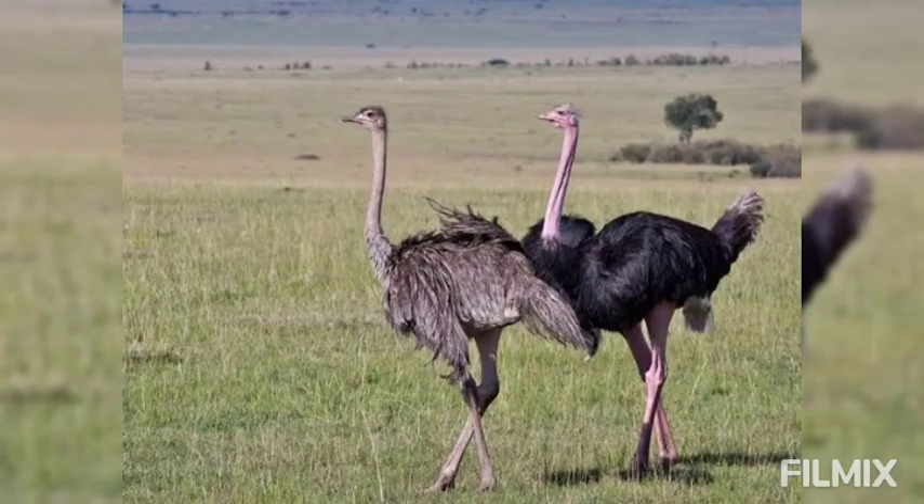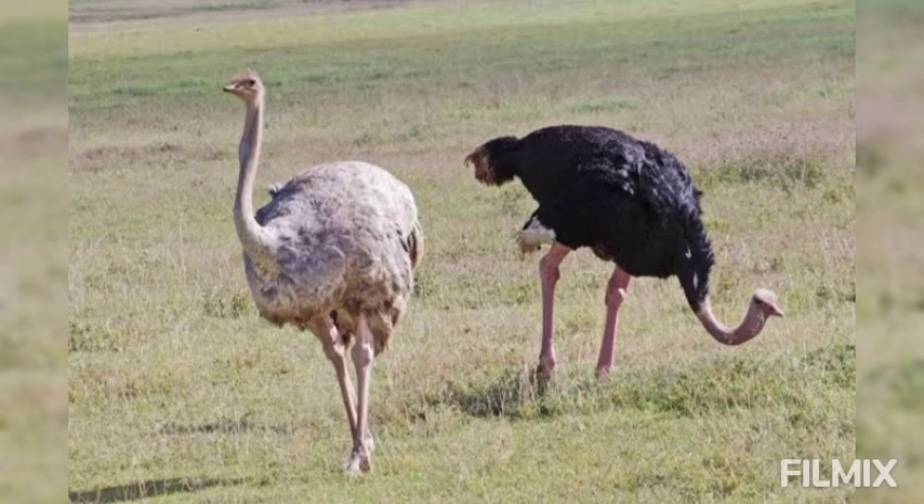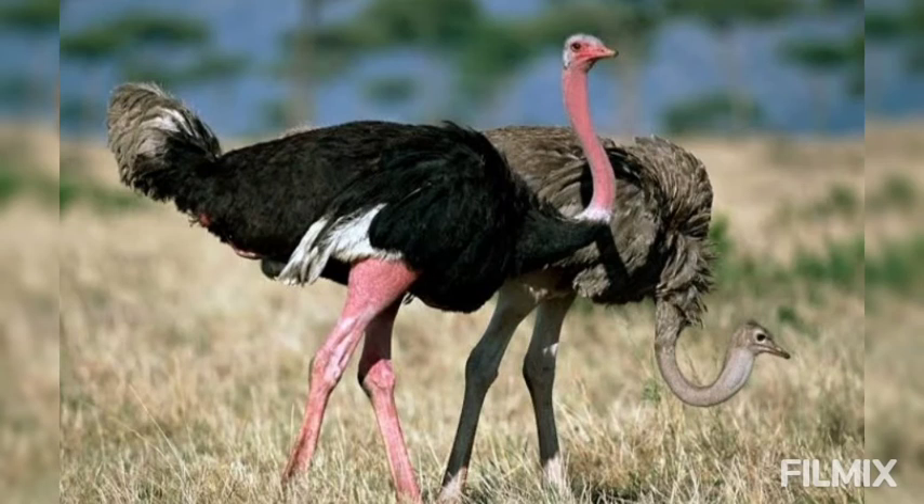The thick skin can be made into leather. The long sturdy legs are admirably suited to match the speed of zebras and antelopes, in whose company it feeds. It can run at a speed of 80 km per hour, covering more than 8 meters in a single stride.